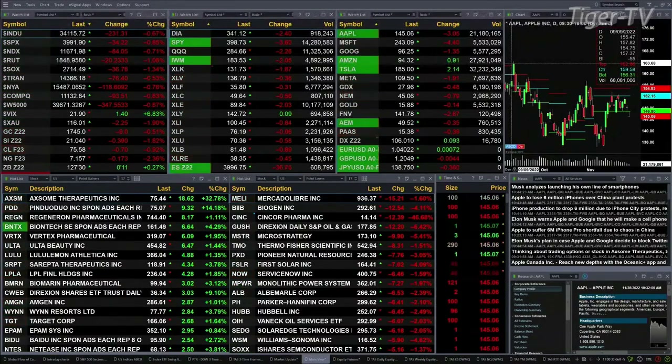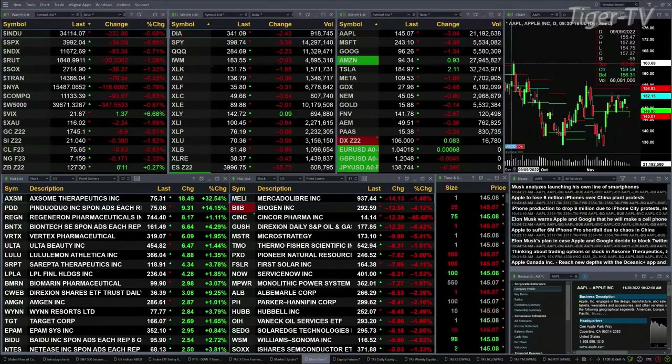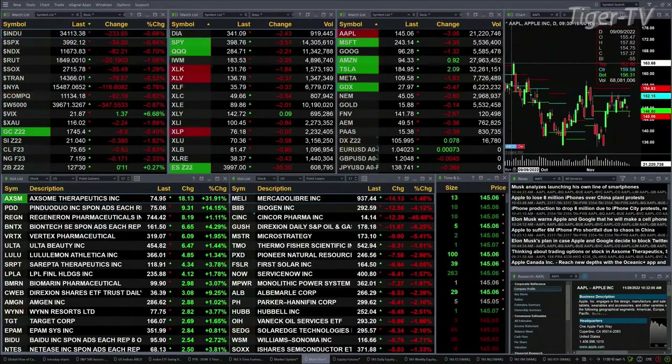Gold is off 9 bucks. Silver's down 39 cents. Lightweight crude is off 67 pennies. Natural gas back 17 cents and the U.S. dollar is up 8 pennies, trading out at 106 even.